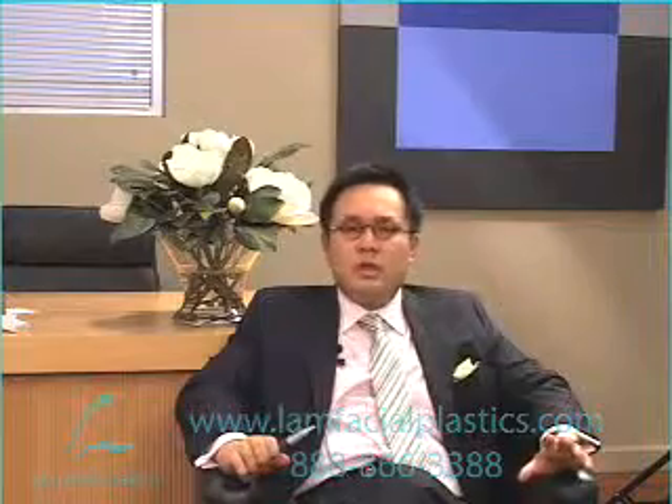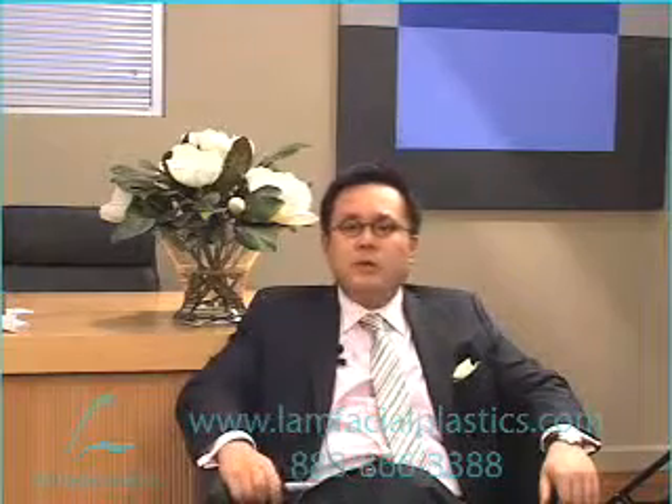So what we're going to talk about in this short video is what I like to call the Botox scale. It's something that's original — I've come up with this idea myself — and I want to explain to you what that means.